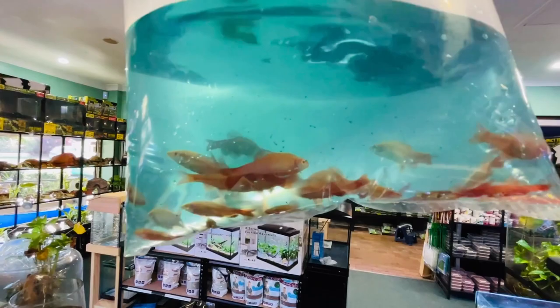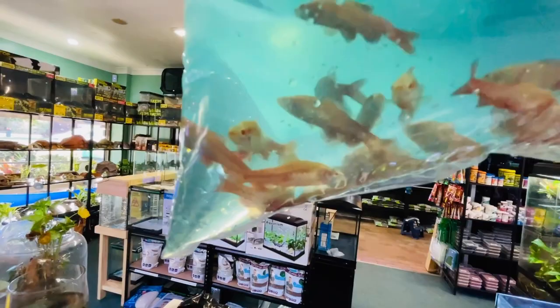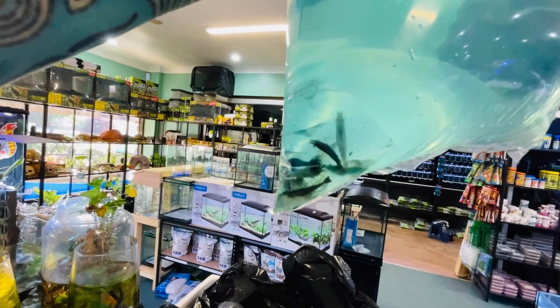These are albino cherry barbs — they go bright pink. They're hard to see in the bag because of the blue dye, but they're very cool fish. Looks like one has a funny tail, but the rest look okay. We'll check them properly once they're acclimatized. And I can see a couple of blue rili shrimp in there too.